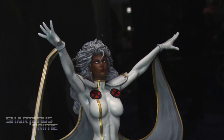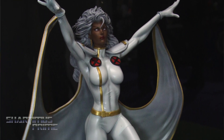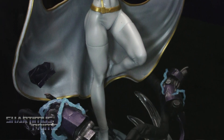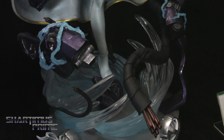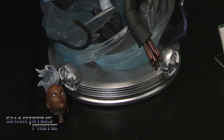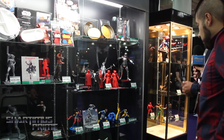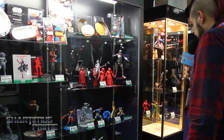And then for our higher-end collector, we've got our Fine Art Statue line — 1:6 scale, resin, individually numbered on the bottom of the base. Our latest announcement is Storm from the Danger Room session. She's going to come with two portraits. No release date or pricing yet, but we're going to keep that line going strong. The next announcement should happen shortly, and we'll probably unveil the completed sculpt at San Diego Comic-Con. She's looking gorgeous.